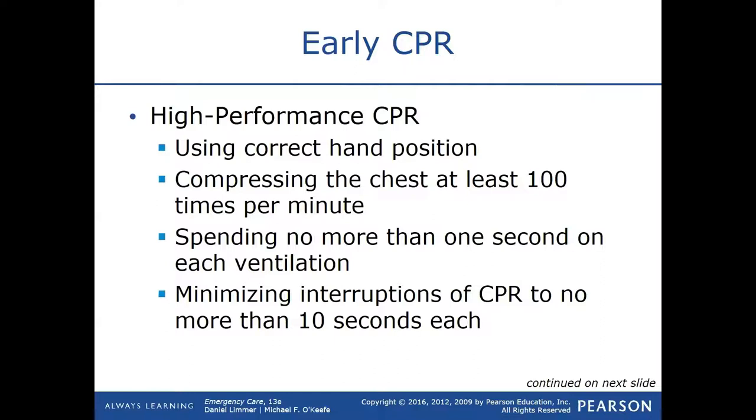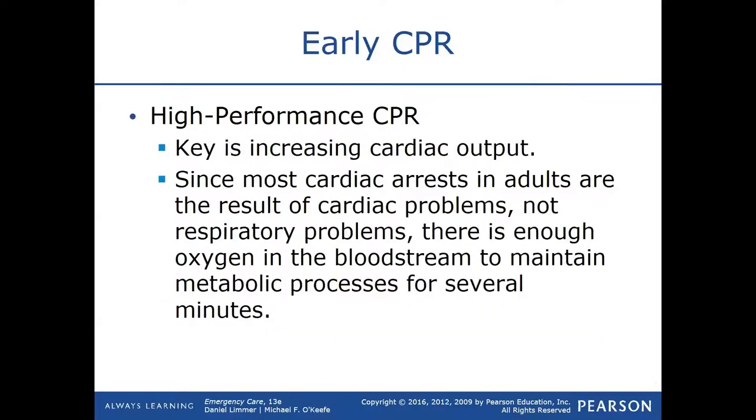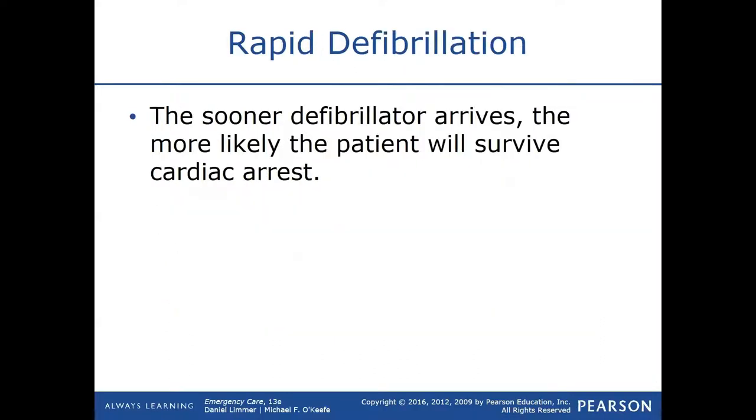No more than 10 seconds of a break or interruption between actual chest compressions, because we want to keep that pressure up. Every time you let go of the chest, that pressure plummets back down. What we want is to keep the pressure in the vessels high to feed the tissues of the body.